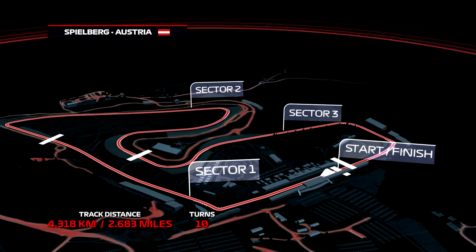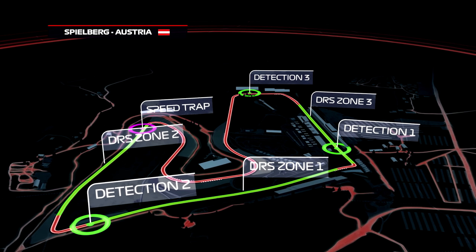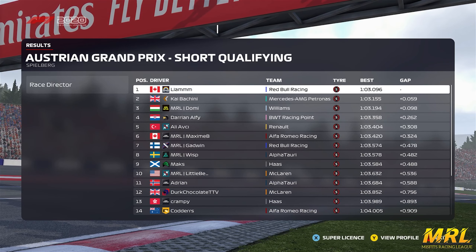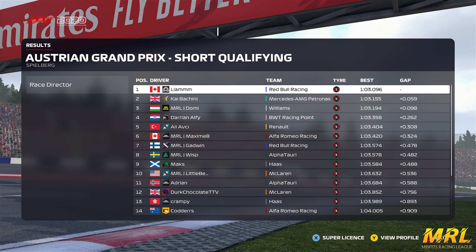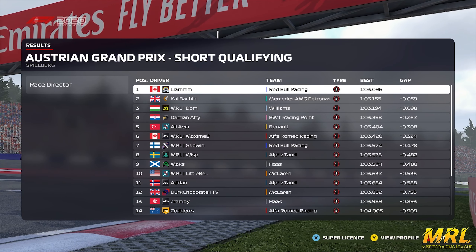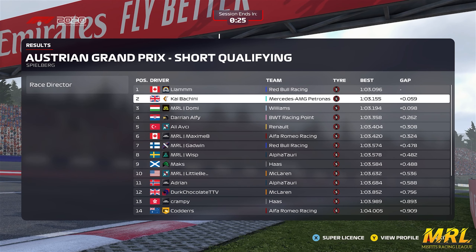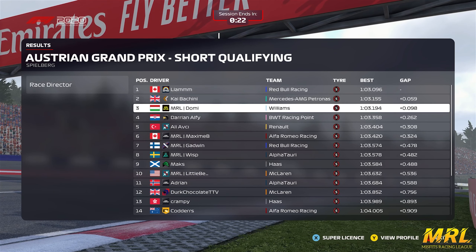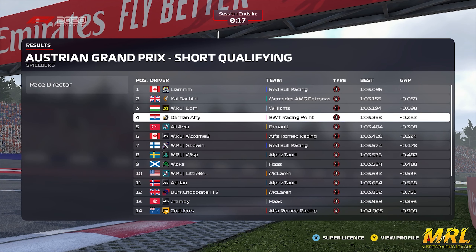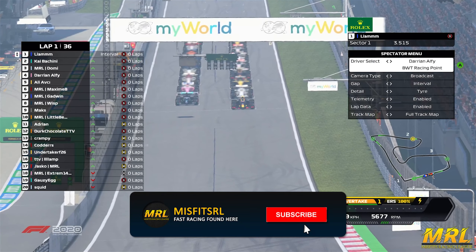Hey, what's going on guys? My name is Triphium and welcome back to another highlights video for Austria. We are of course in Spielberg around the Red Bull Ring. To take you through these highlights we have the Tier 2 racers. We hope you enjoy the few that we selected. Once again it is going to be Liam in the Red Bull on pole position — a 1:03.096 was the time for the Austrian Grand Prix. Kaiba Chini there in second lining up on the front row, less than six hundredths separating those two, with Domi less than a tenth behind in third. Darian Alfie on his debut in fourth and Aliavci in fifth for Renault.